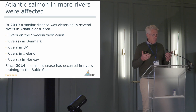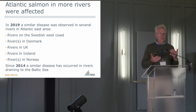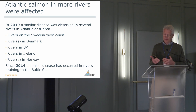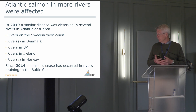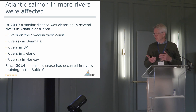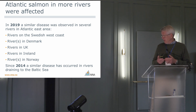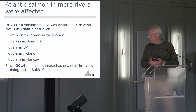Then we heard that there had been many similar outbreaks in other countries. On the Swedish west coast, the closest river in southern Sweden had the same problem. Rivers in Denmark observed it, and we heard of cases in Scotland and Ireland. We also saw some fish in other Norwegian rivers with similar red petechial bleedings. And we heard from the Swedes that they had had this similar disease since 2014.